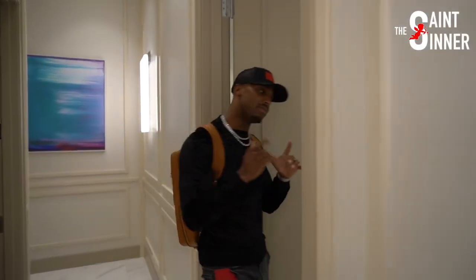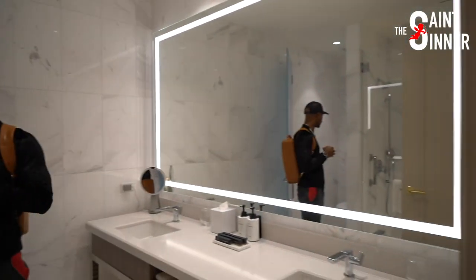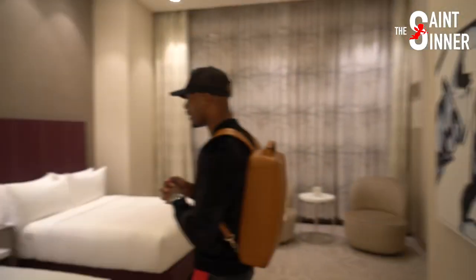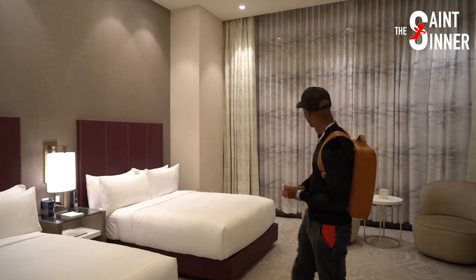So, we have another guest bathroom, which is a touch nicer. This one's kind of for that bedroom there. We got the shower, everything is marble. I like the mirror in this one in particular. So we just pop as many ladies in here as we can. I got a little TV, the basics.